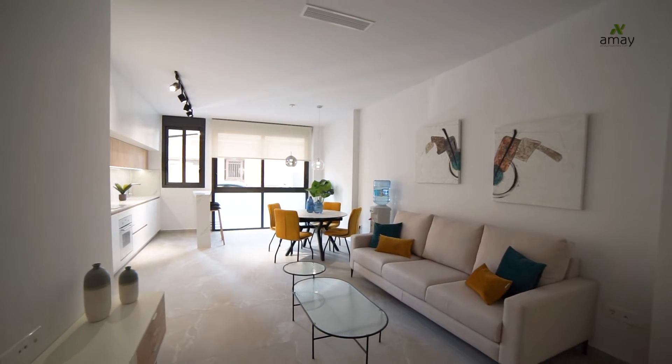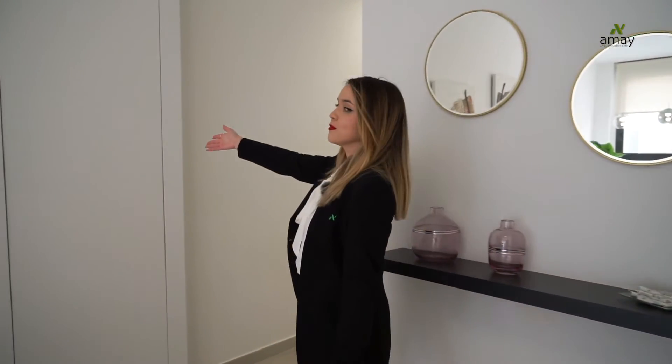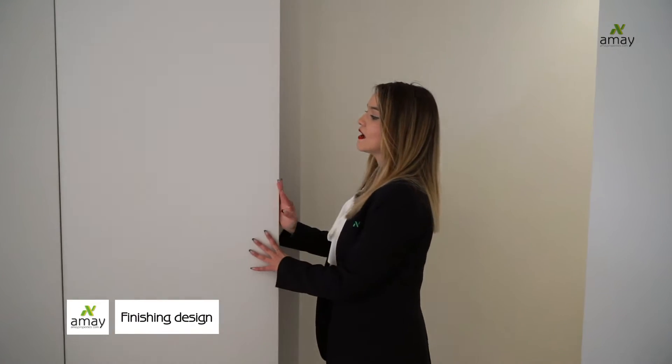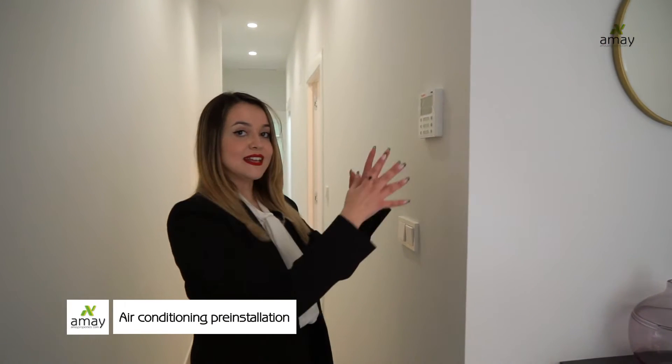All of our houses are equipped with electrical shutters and in front of the entrance we have the electric box, covered in this way to maintain the aesthetic of the property. Next to it, we have the pre-installation of the air conditioning, so when you install the machine, the remote control will be placed just here, at the beginning of the hall.